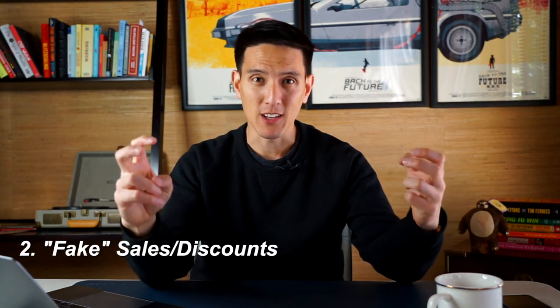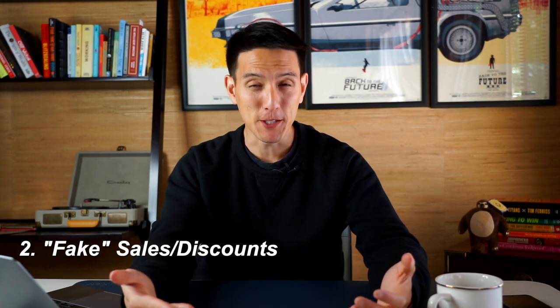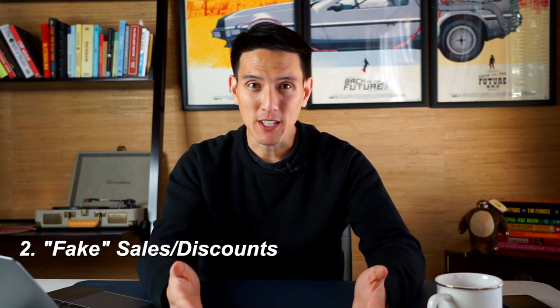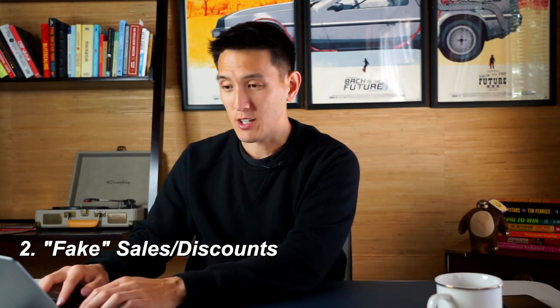The second principle a lot of retailers use is something called a fake sale. I call them fake because they don't really seem like real sales to me. A great example is Jos. A. Bank — they seemingly are always running a 60% off sale. How can you always be 60% off? They're just doing that to give you a perceived idea that they're running a massive sale.